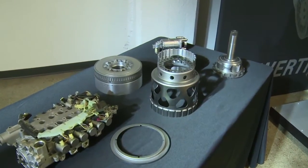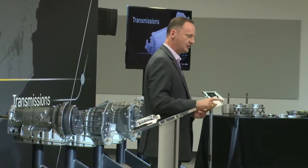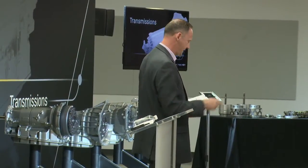Chevrolet customers can count on getting every horsepower that they pay for, because all of these engines are SAE certified.